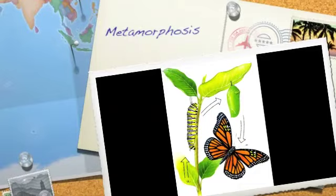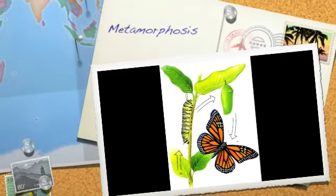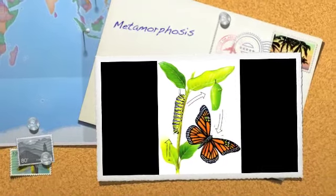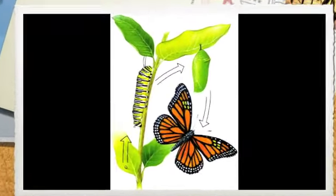Now that we have learned about the stages of metamorphosis through a PowerPoint, I thought it would be nice for you all to hear it as well while we look at some pictures. So sit back and enjoy as we talk through metamorphosis and its four stages.